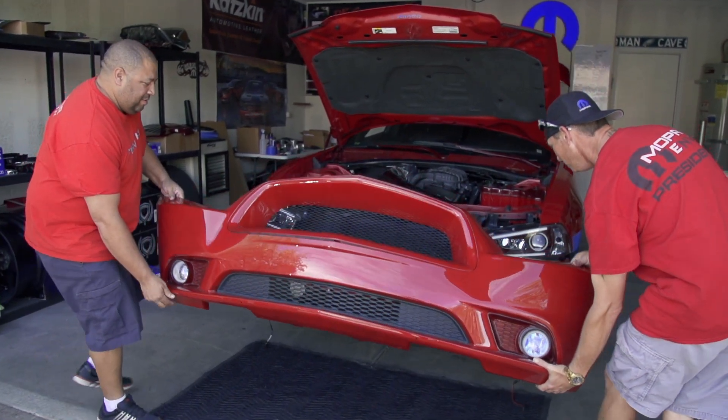We have some engine bay parts right here. We want to put them on — we mock them up, make sure everything fits. So we go from here.